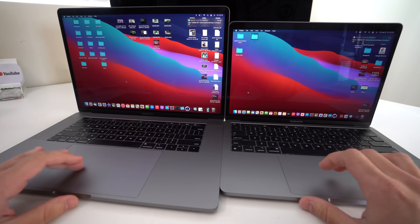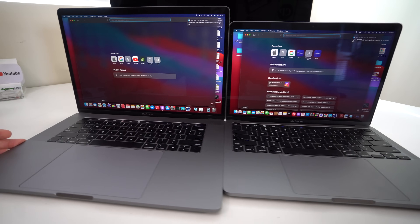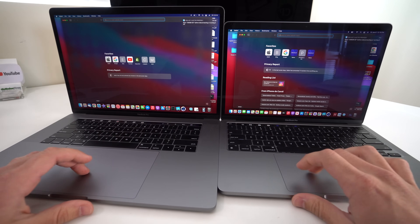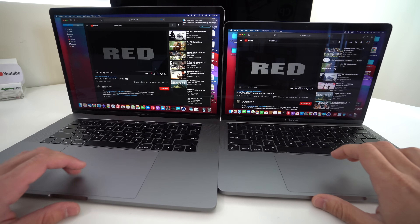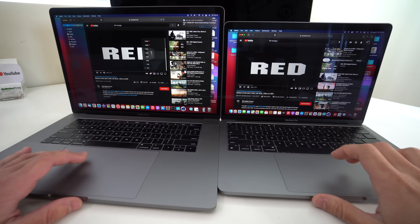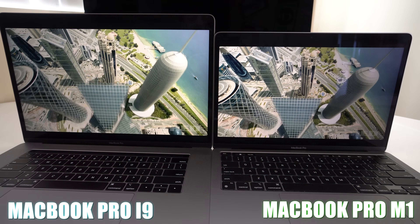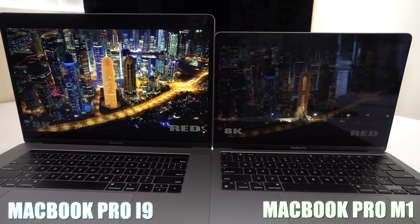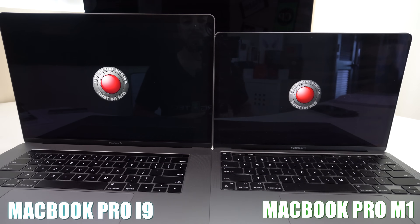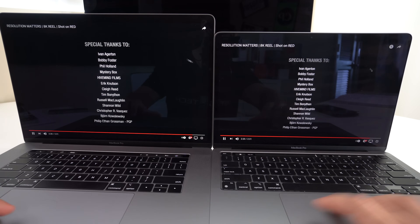For the last test, we're going to play an 8K video on both laptops to see which one plays it better without freezing. Both laptops are on the same Wi-Fi network. Both laptops are playing 8K footage — neither one is freezing up and they both play extremely smooth. It's a tie on the 8K footage test.